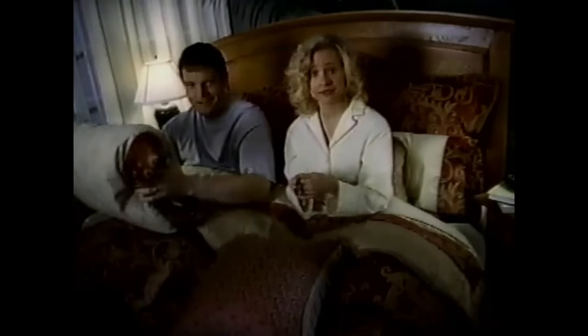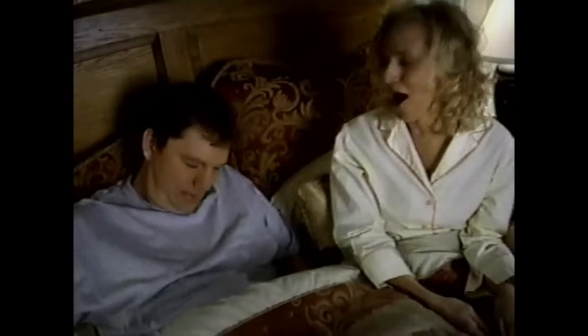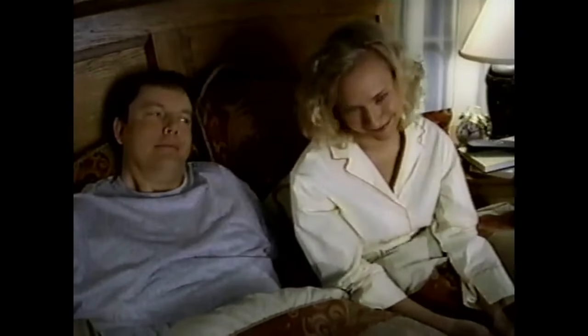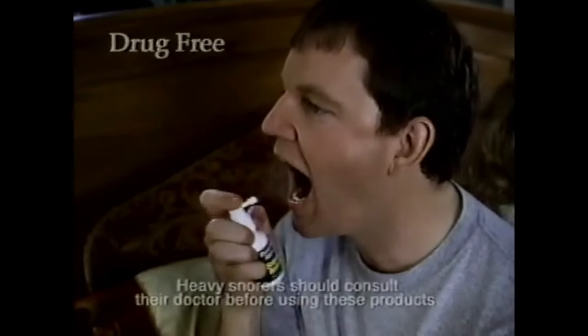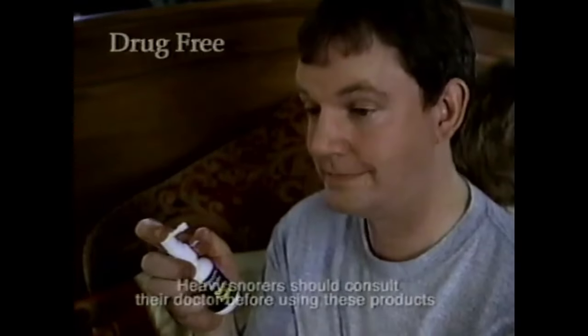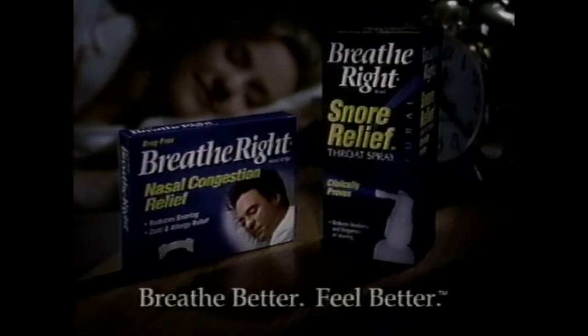Do either of you snore? Not me. Your snoring might be more annoying than you think. But with our Snore Relief Throat Spray, Breathe Right now relieves the two most common types of snoring. It works for raspy throat snoring, while classic Breathe Right strips work for congested nose snoring. Studies show they help 85% of all snorers and their partners sleep peacefully through the night. Snore Relief Throat Spray from Breathe Right.